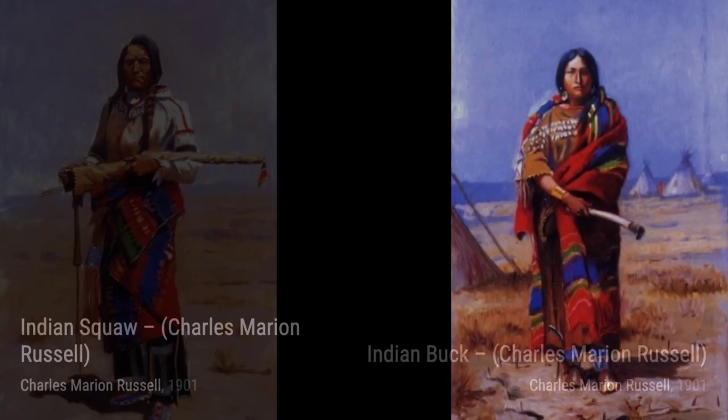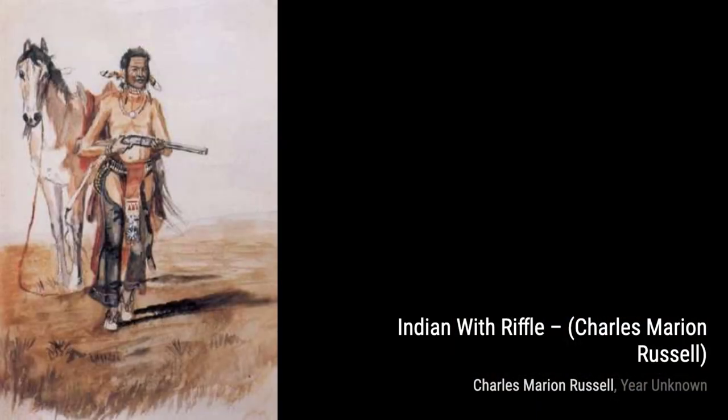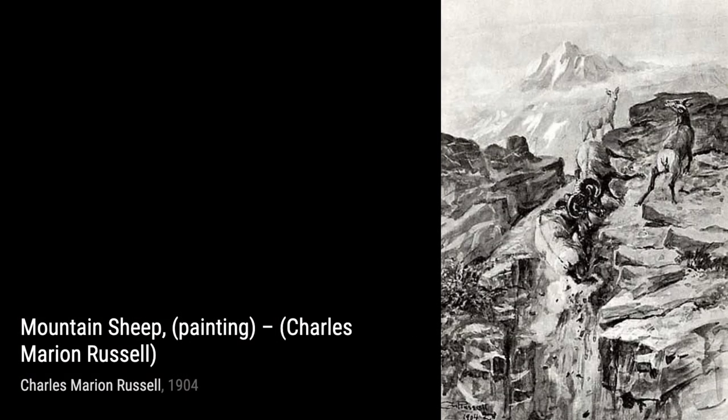In He Tripped and Fell into a Den on a Mother Bear and Her Cubs, Russell tells a story through his art, depicting a thrilling encounter between a man and a bear, reminding us of the dangers that lurk in the wilderness. The Young Scout portrays a young cowboy on horseback, symbolizing the spirit of adventure and exploration that defined the Old West.